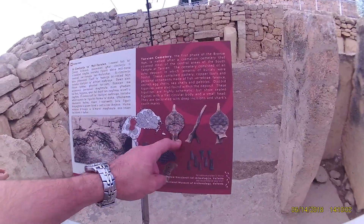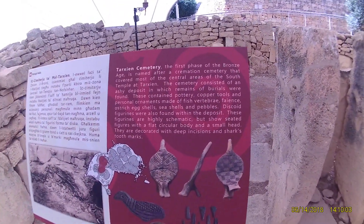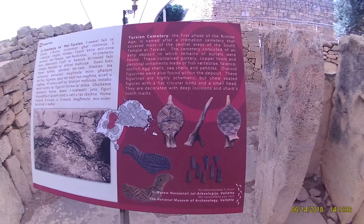The things that we found from the Bronze Age — the art is different from prehistoric people. This is temple number 3.